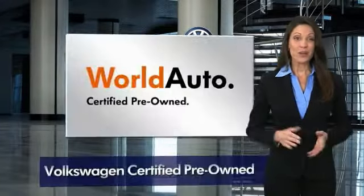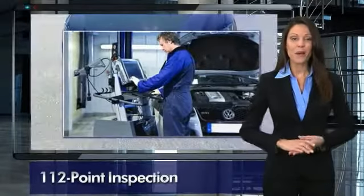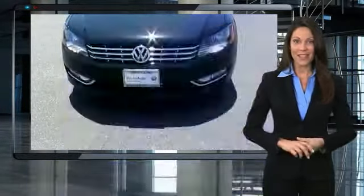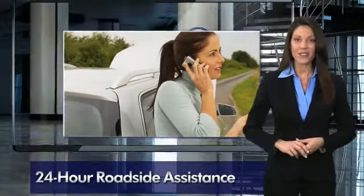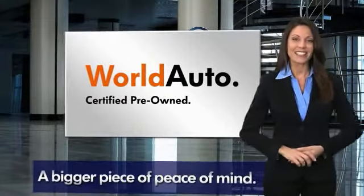Every certified pre-owned Volkswagen comes with a two-year or 24,000 mile bumper-to-bumper limited warranty, 24-hour roadside assistance, and peace of mind knowing that it passed a comprehensive 112-point inspection. That's three major reasons to go out and buy yourself a certified pre-owned Volkswagen. See your dealer for details.